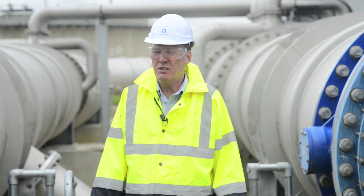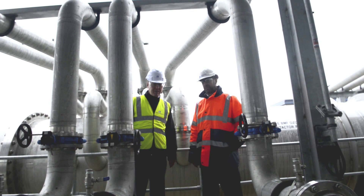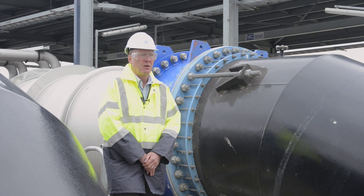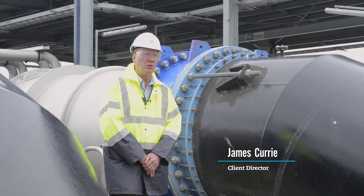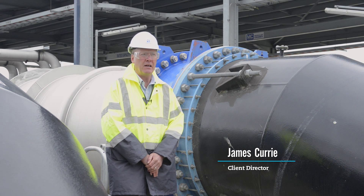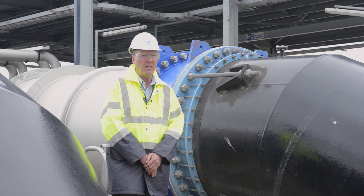Our vision was to work with Melbourne Water, identify the correct technical solution, and then deliver that efficiently and safely. We enhanced the level of treatment in the tertiary project and that allowed us to retain the existing shoreline discharge, without the cost, construction issues, and environmental problems of extending that outfall.